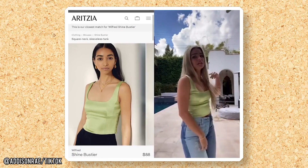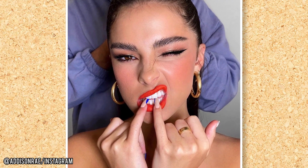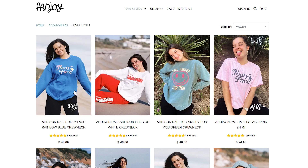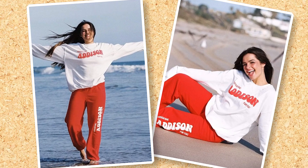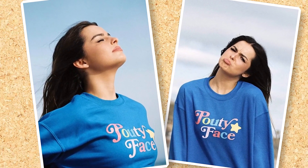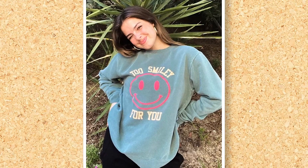Addison is also a fan of Aritzia and the denim brand Revis, and has a few outfits from both companies. She has also been seen rocking her gold Cartier ring and earrings from Jennifer Fisher Jewelry — she's a big fan of hoops. Like other TikTok stars, Addison has decided to capitalize on her fame with a branded merch line. You can now pick up hoodies, sweatpants, and t-shirts on Addison's website. The clothing features the star's pouty face brand, as well as a smiley face that reads 'too smiley for you,' a nod to those who say Addison is way too positive.